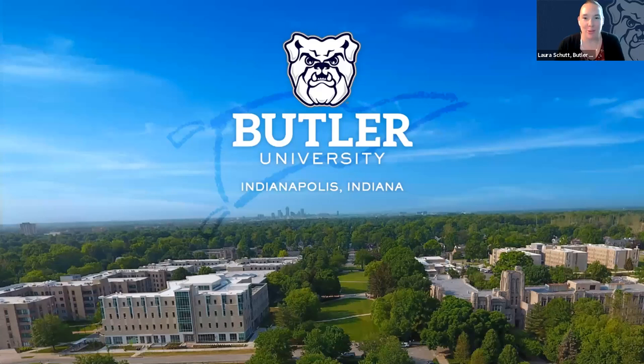We're on to our next presenter from Butler University. Good evening, everyone. I'm excited to be here to share a little bit more about Butler University. My name is Laura Shutt, and I'm an assistant director of admission. I'm also a Chicago-based regional representative for Butler, so I live here in the Chicago area. I specifically work with students who attend high schools in the city of Chicago as well as the north and northwest suburbs.